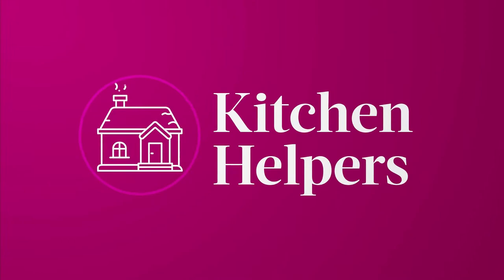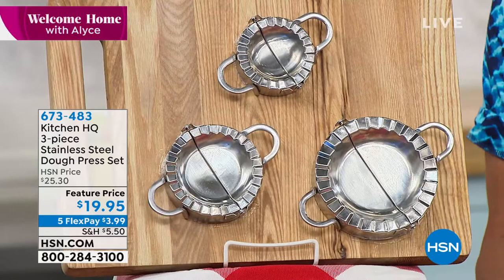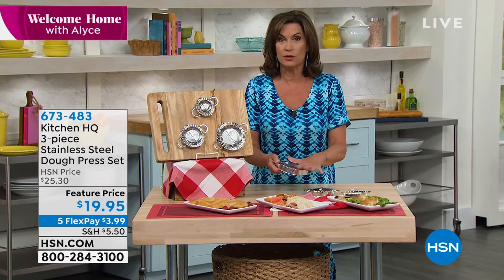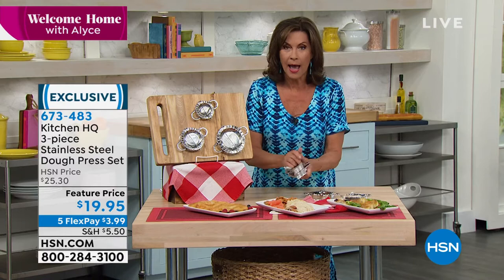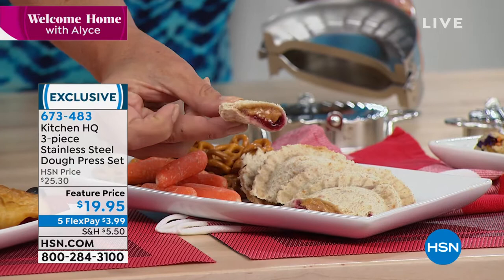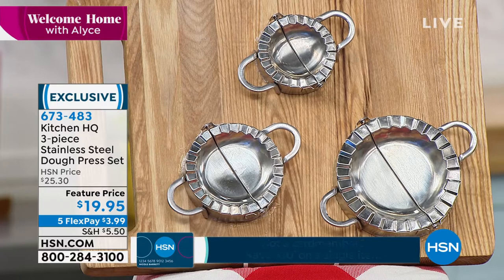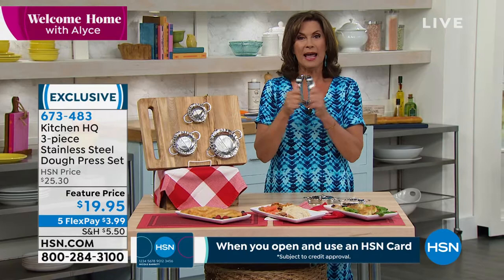We're going to start off our first hour of Welcome Home by playing with our food — and I mean this is pure fun. These are dough presses. You put the dough in — it can be pie dough, a tortilla, phyllo dough — fill it with something, and you can make everything from little fried apple pies to little peanut butter jellies and dumplings. You get not one, not two, but three separate sizes, all stainless steel, for nineteen ninety-five.